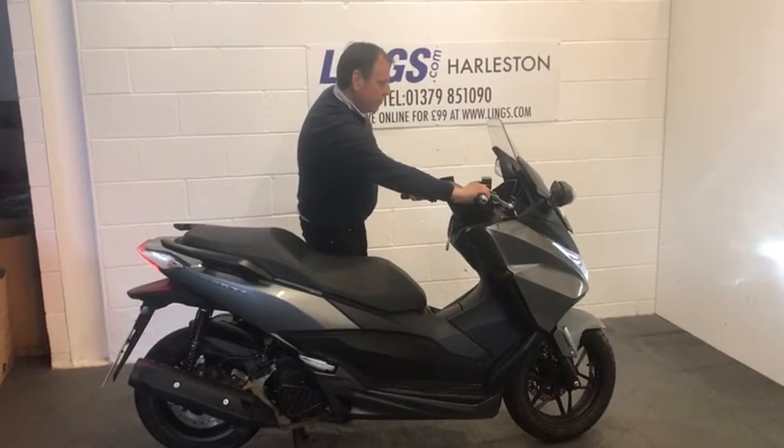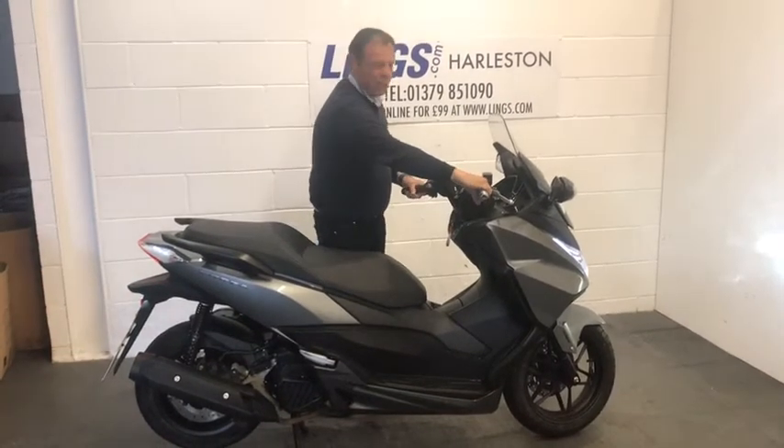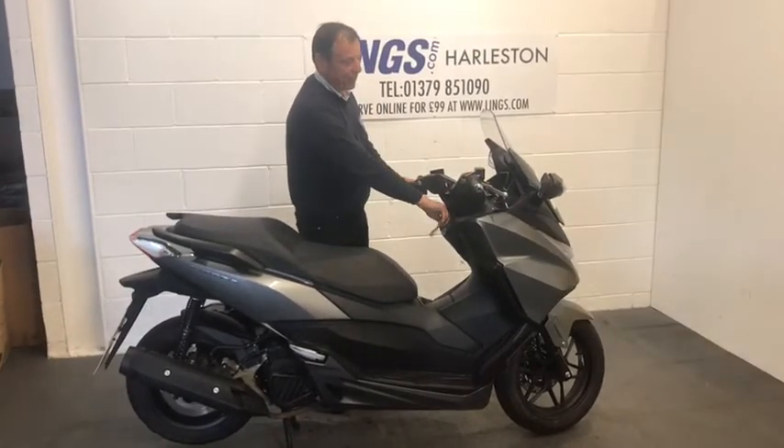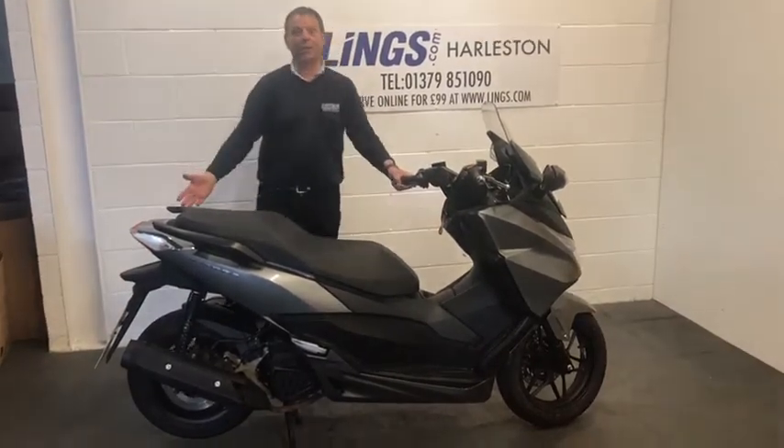So let's give it a go. Shall we give it a little bit of a rev? Yeah, lovely, lovely bike. Let's take a closer look at the bike.